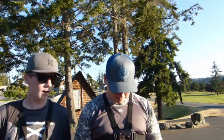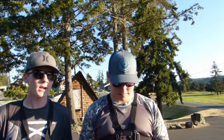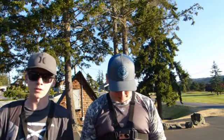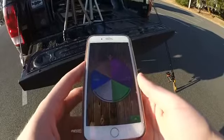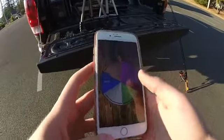Welcome back to another video. Today we're doing a 1v1 top water fishing challenge. We have six baits listed on a roulette app and we each get three spins. We'll switch baits every 20 minutes to keep it fair, just in case someone gets three good lures. The choices are: popper, duck, hollow body frog, popping frog, soft body frog, and spook.